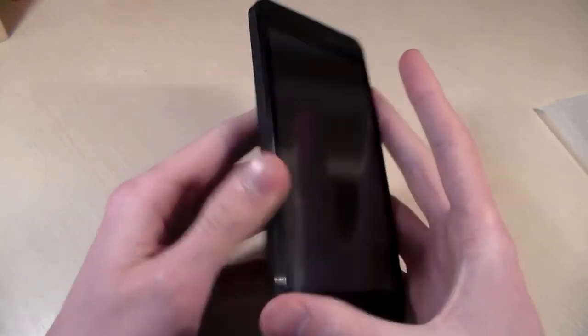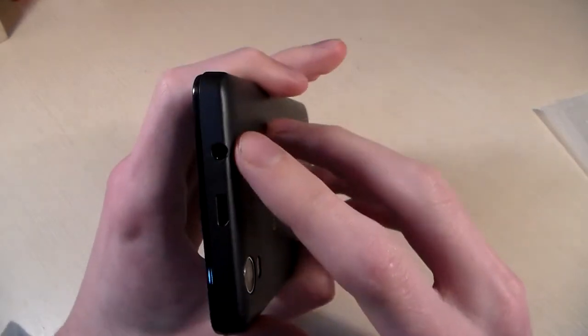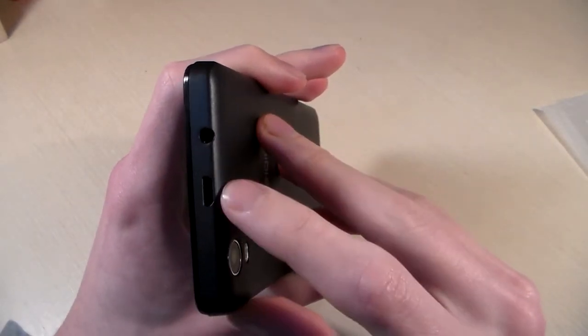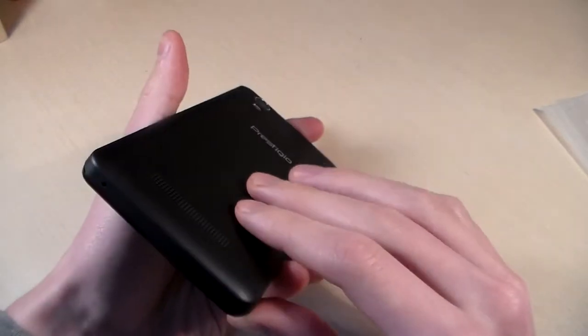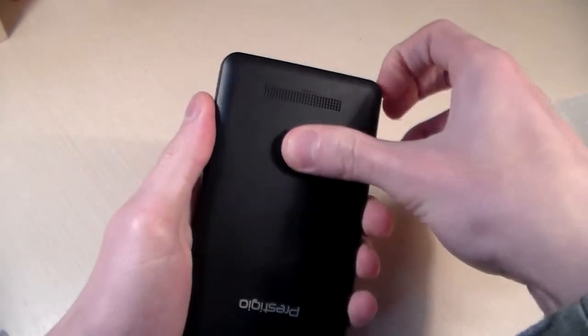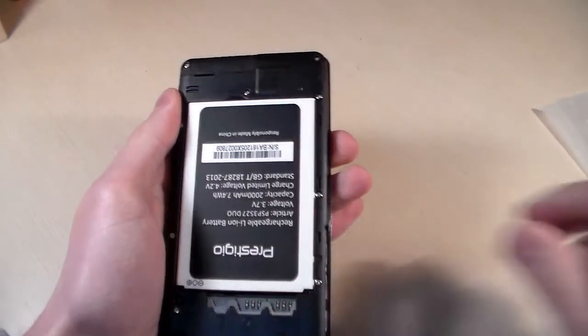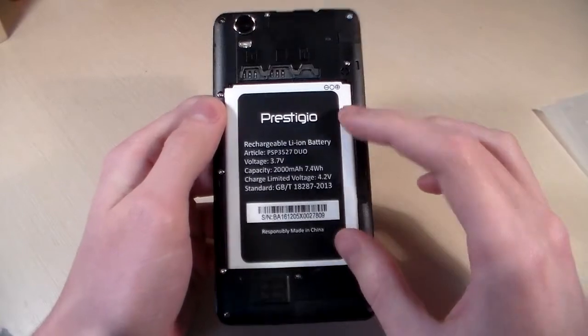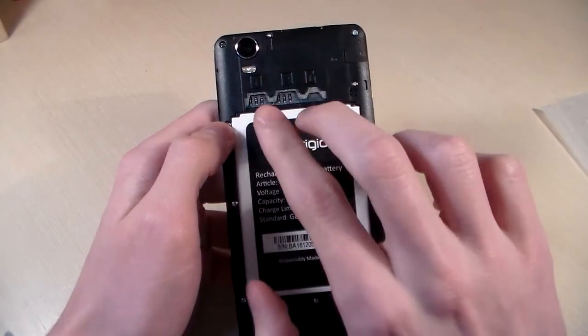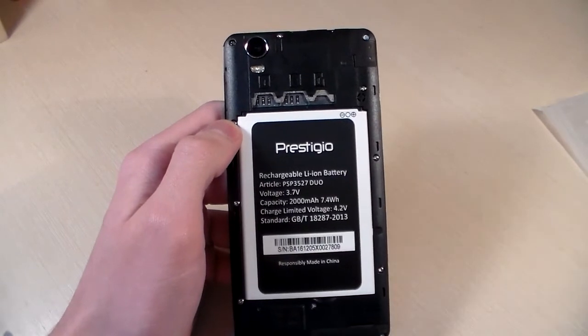On the left side there are no controls. On the right side there is a power key and volume key. On the top side we have a headphone jack and micro USB port. On the bottom side only a microphone. Opening the back cover — under it we have a lithium battery 2000mAh, 2 micro SIM slots and 1 micro SD slot for memory.